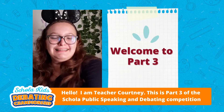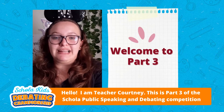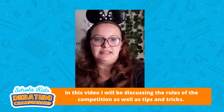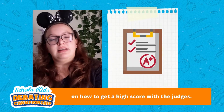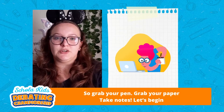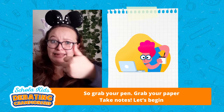Hello, it's teacher Courtney. This is part three of scholars' public speaking and debating competition. In this video, I will be discussing the rules of the competition as well as tips and tricks on how to get high scores with the judges. So grab your pen, grab your piece of paper, take notes and let's begin.